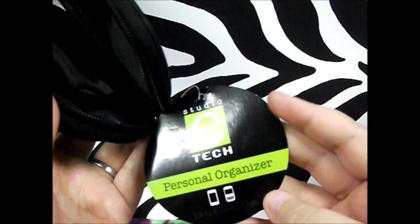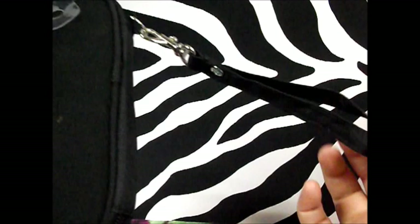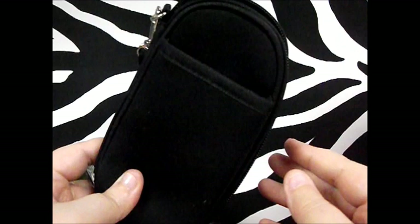Next thing I got was something I had seen on someone else's channel — I believe it was Cha Cha Cakes — the Studio Tech personal organizer. It's a basic black one with a place for your money, cell phone, and credit cards, plus a little wrist strap if you don't want to carry your purse but need some essentials. It also has an outside pocket, and for a dollar that was a great deal. I got my mom one too.